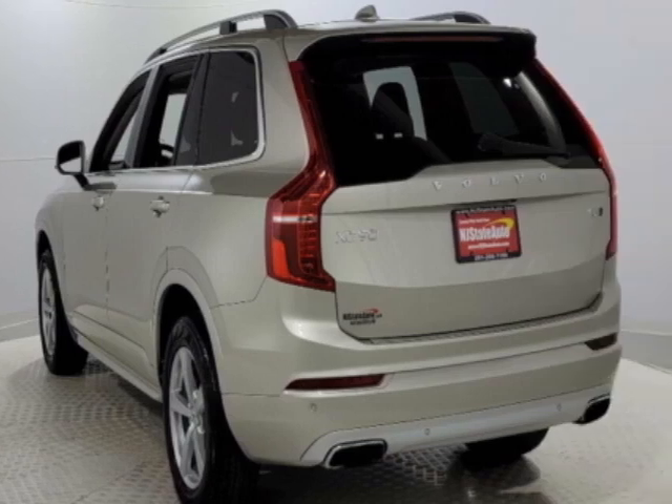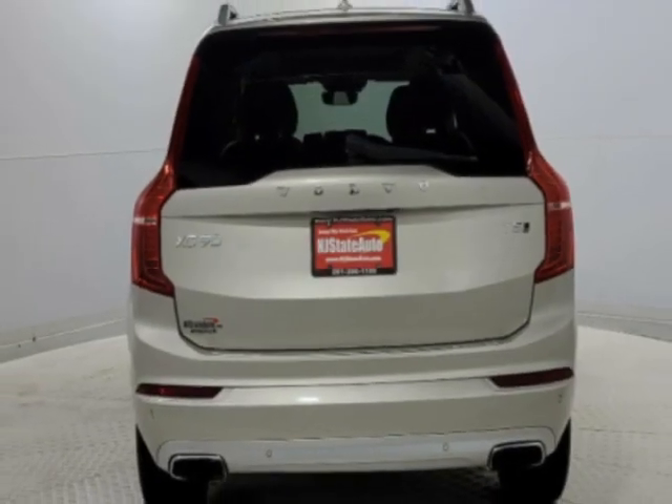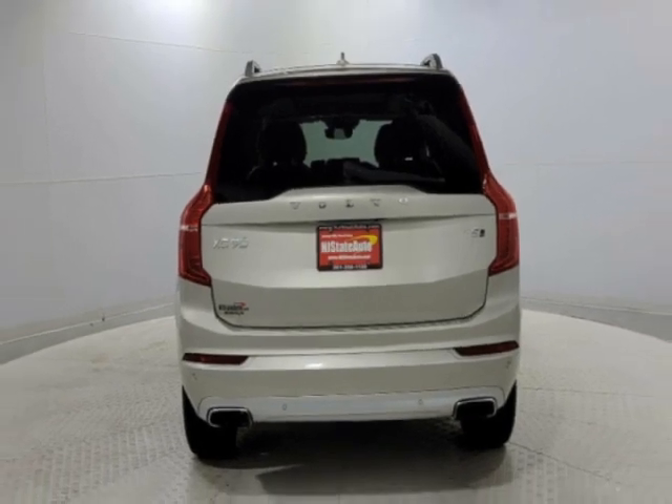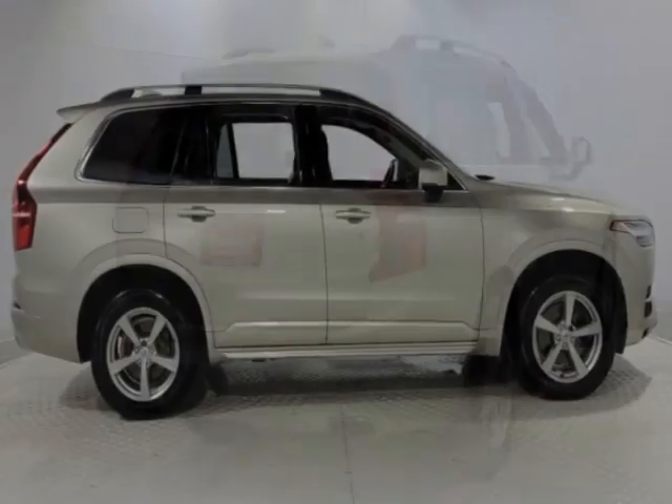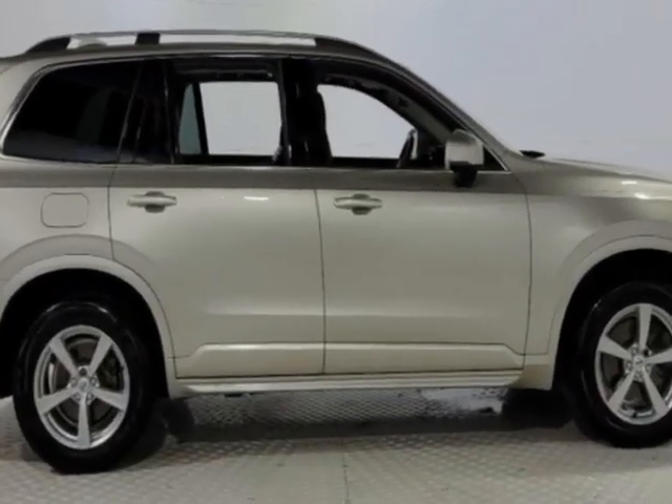This vehicle gets an estimated 22 miles per gallon in the city and an estimated 25 on the highway. This XC90 boasts a 2.0 liter engine and has an 8-speed automatic transmission.